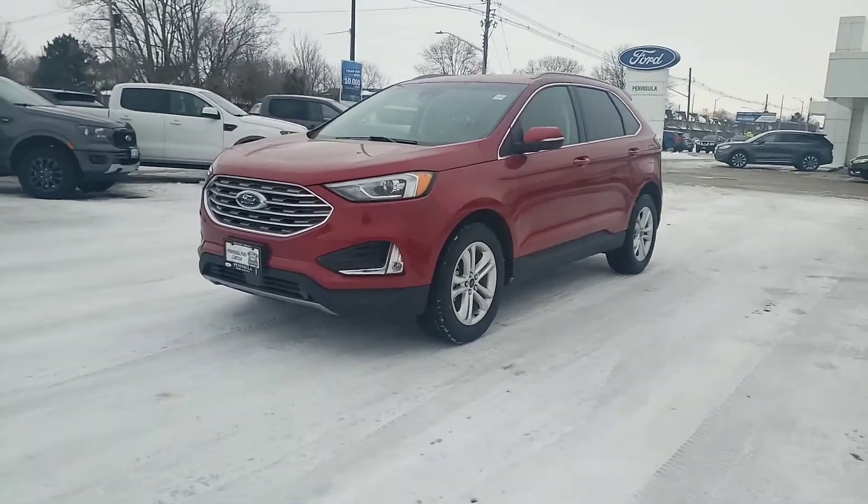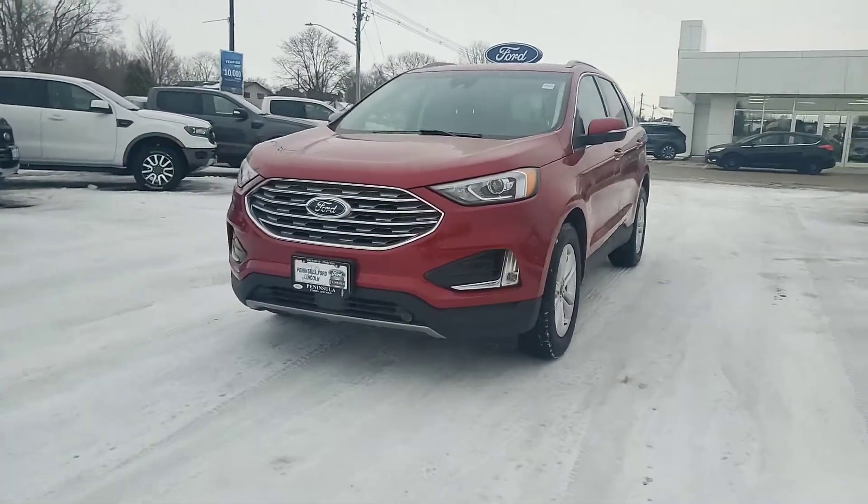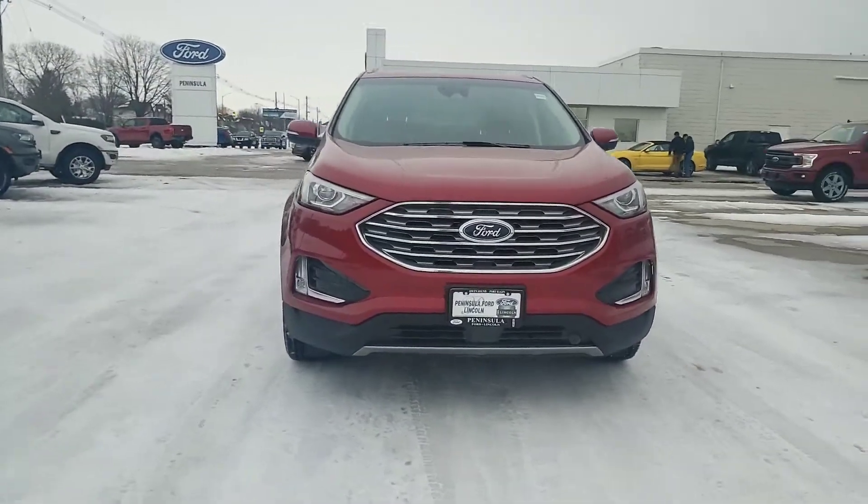Hi Judy and Bob. This video is from Leah Botry at Peninsula Ford. What we have here is a 2020 Edge SEL all-wheel drive.